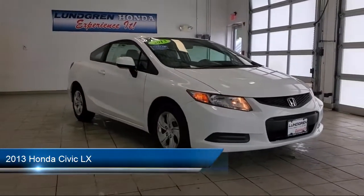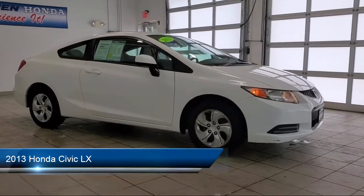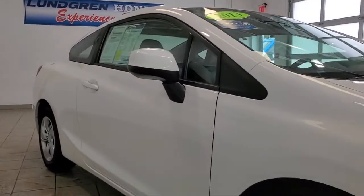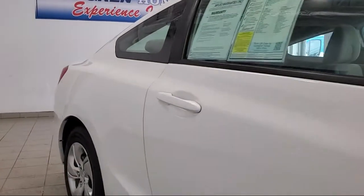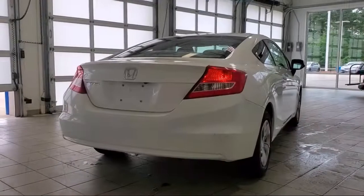It comes equipped with ventilated disc front brakes, in-dash rear view monitor, six speaker audio system, steering wheel mounted cruise control, wireless data link Bluetooth, side curtain air bag with rollover sensor, and multi-function remote keyless entry.